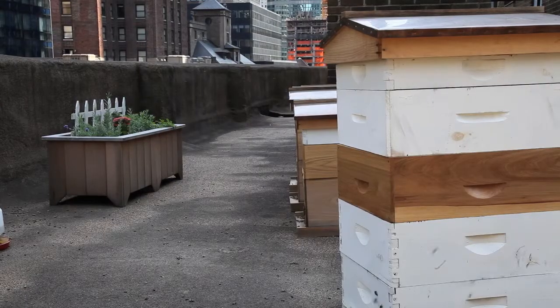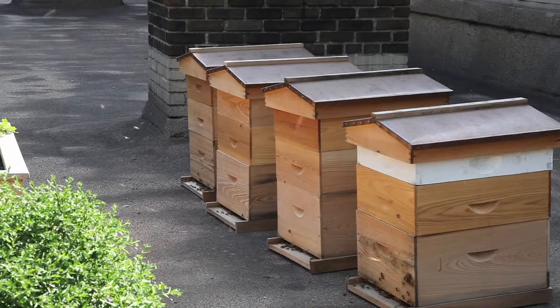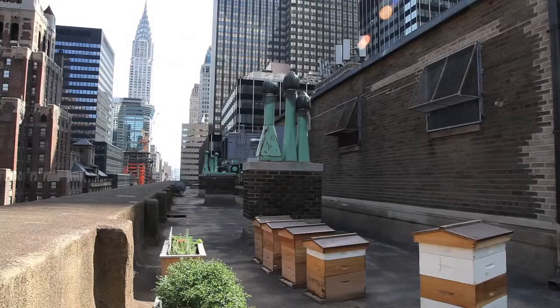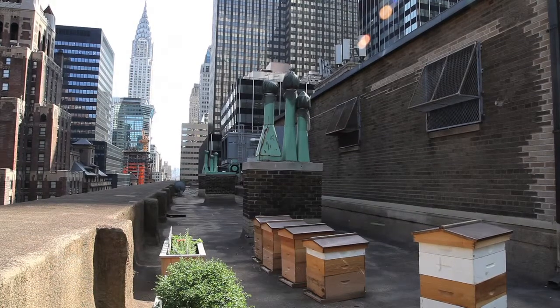We've done a comparison of urban beekeeping versus just outside the same city — Washington, D.C. It looked like the pollen coming in from the urban environment was even more diverse than out in the countryside, maybe because of all the people's gardens and flower gardens. The bees were doing very well in the city. You'd think the city isn't the best environment, but you'd be amazed at what's out there — and the bees, of course, can find it.